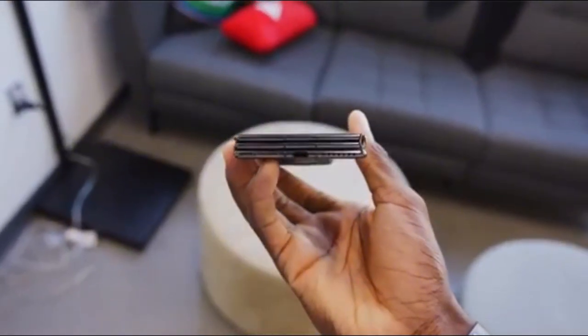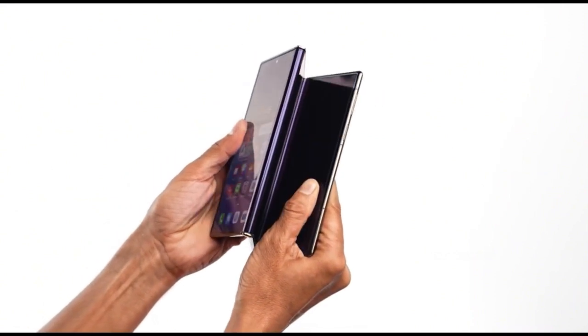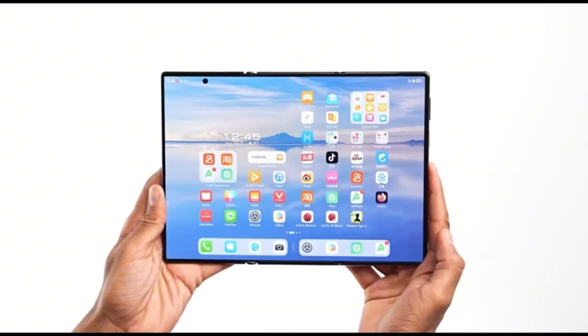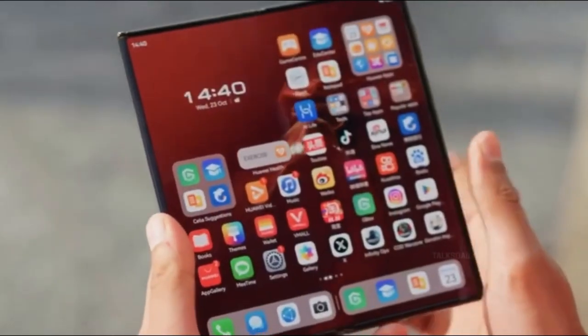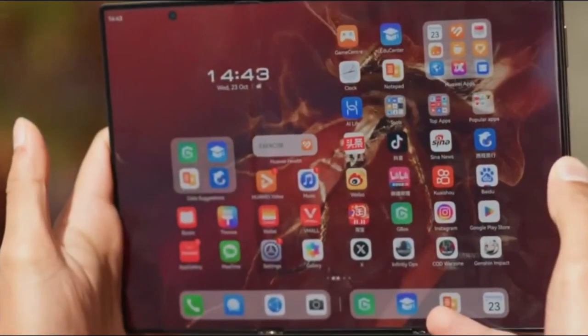The Tecno model seen in the leaks doesn't show the display turned on. We don't know the UI, we don't know the multitasking tricks, and we don't even know if this prototype works yet. But you can bet Tecno will want to beat Samsung to the punch with a working demo — it's only a matter of weeks.